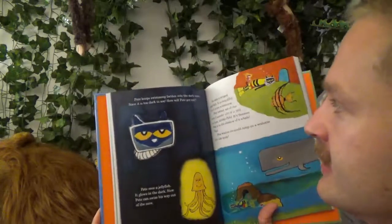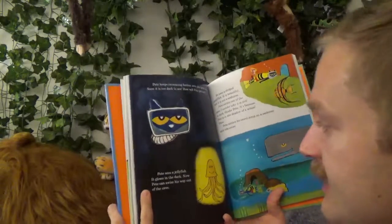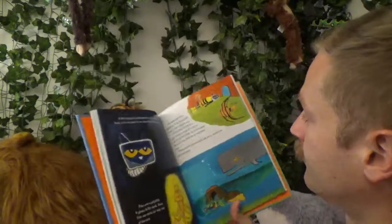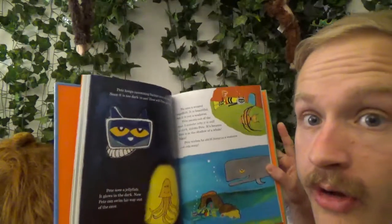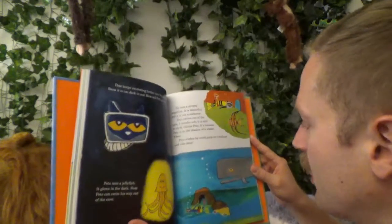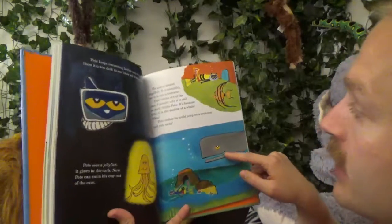Pete keeps swimming further into the dark cave. Soon it's too dark to see. How will Pete get out? Pete sees a jellyfish — it glows in the dark. Now Pete can swim his way out of the cave. Pete sees a striped angelfish. It is beautiful but it's not a seahorse. Pete swims out of the cave. It's because Pete is in the shadow of a big whale.